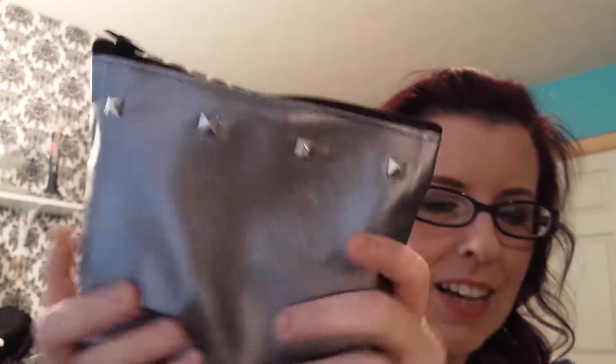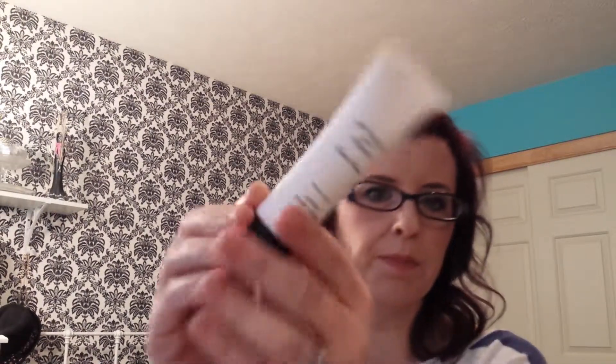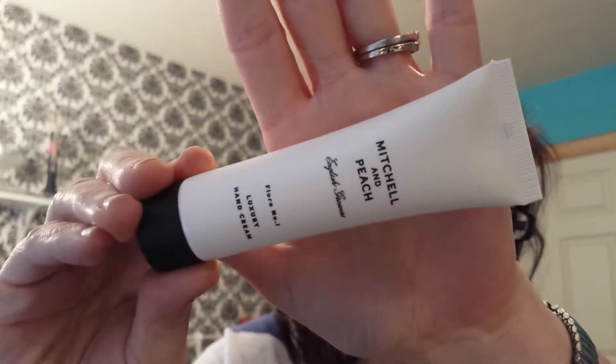I love edgy stuff — hence the hair — and I love this bag with the little studs. It's really soft and it smells okay, and it comes with a little card called Street Style. I'm going to open it up and see what's inside. First thing I'm going to grab is Mitchell & Peach Luxury Hand Cream. We'll see how it smells. It's not very thick. It has that herby, medicinal smell.